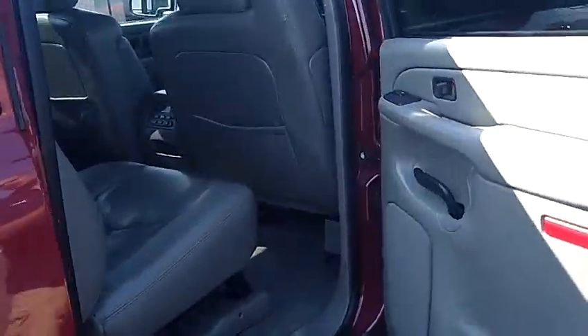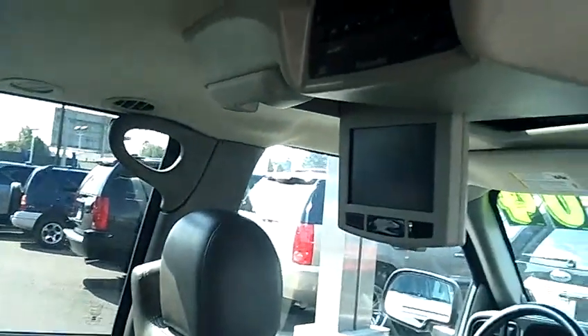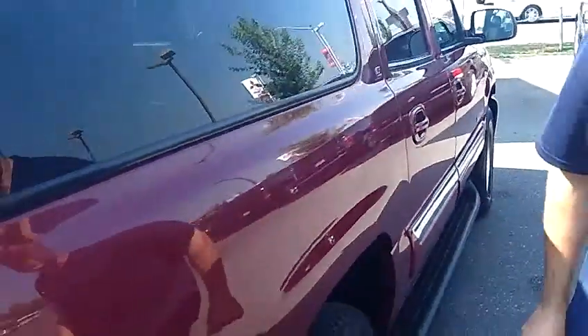Looking at the second row here, you will notice this particular one does have the captain's chairs in the middle. It also has the factory DVD entertainment center. As you look at the second and third rows, just continue to take notice of the quality of the leather and the shape of the vehicle — it's in excellent condition.